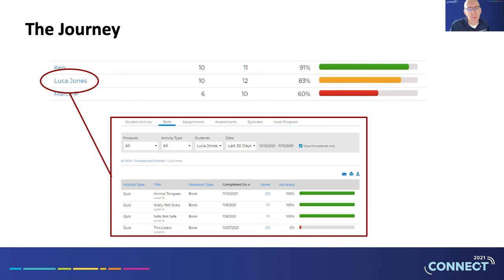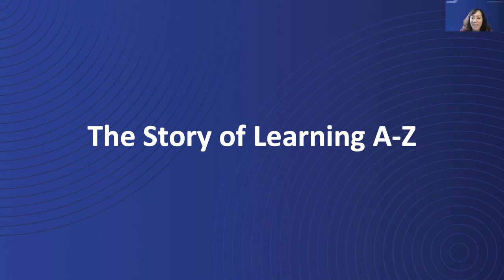Hopefully the book on animals grabbed that guy's attention and I can build on that to turn him into somebody who loves reading. Instilling the joy of reading into students everywhere is a great place to have Jaya jump in and tell us about the story of Learning A to Z.